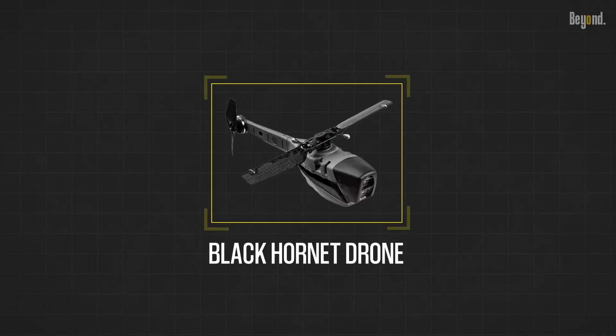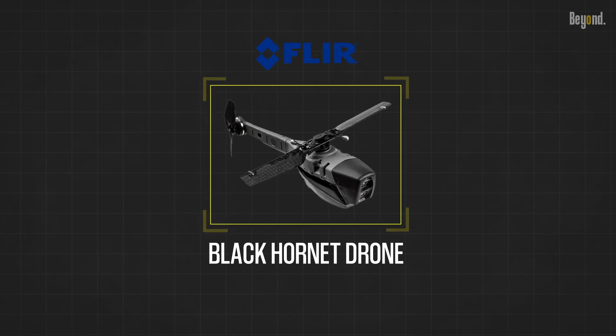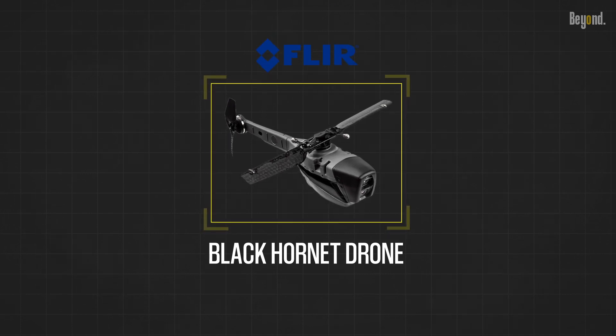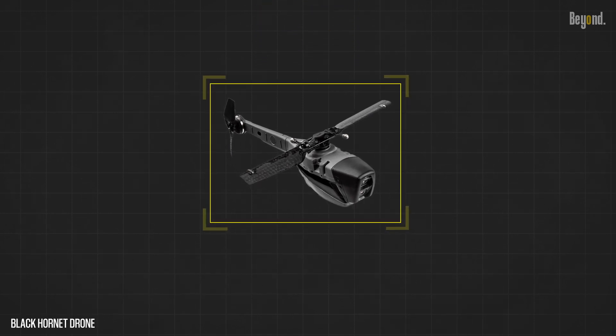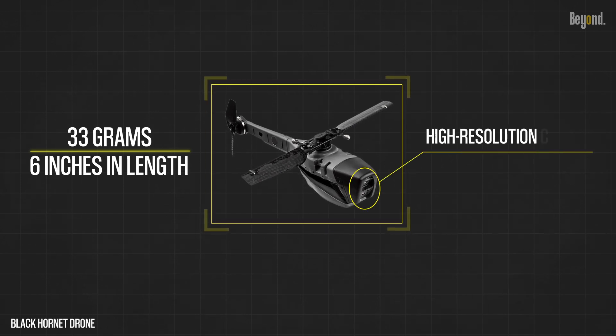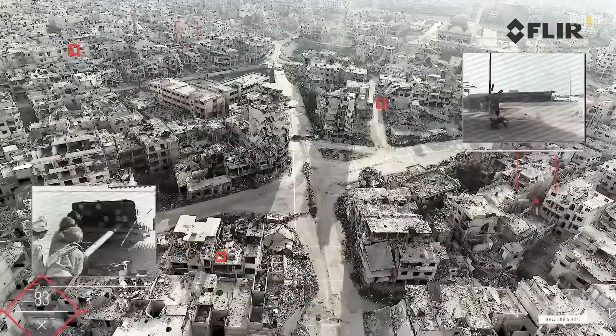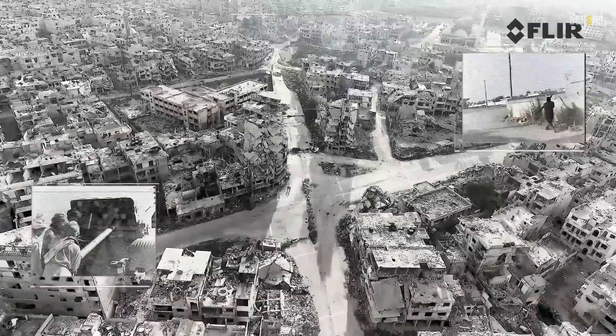The Black Hornet drone is revolutionizing the world of tactical surveillance. Developed by FLIR Systems, this pint-sized wonder combines state-of-the-art technology with incredible agility. This palm-sized drone weighs just 33 grams and measures around 6 inches in length. Equipped with a high-resolution camera, it can capture both video and still images, providing real-time intelligence in the most challenging environments.